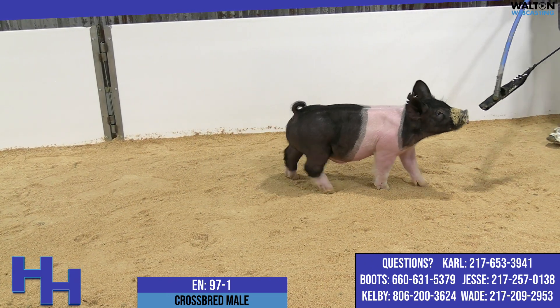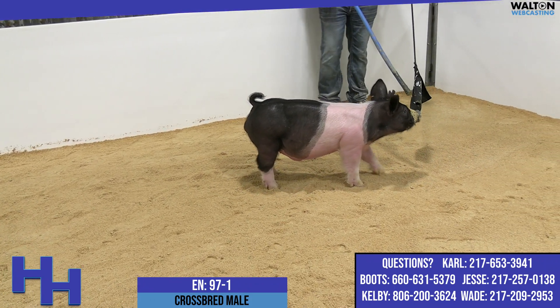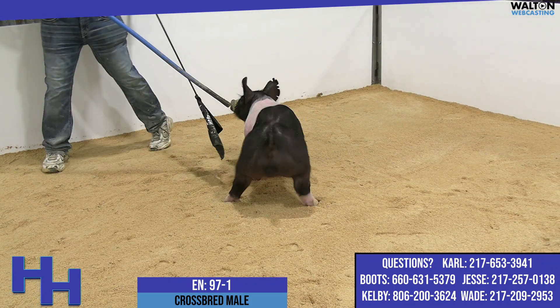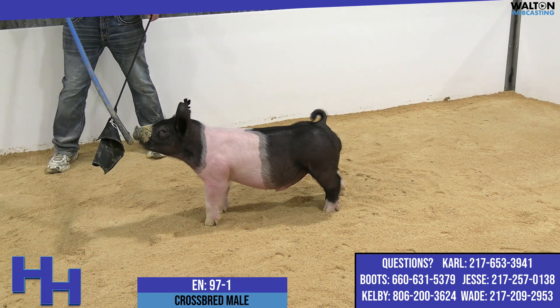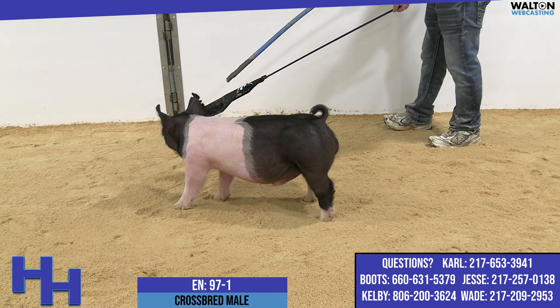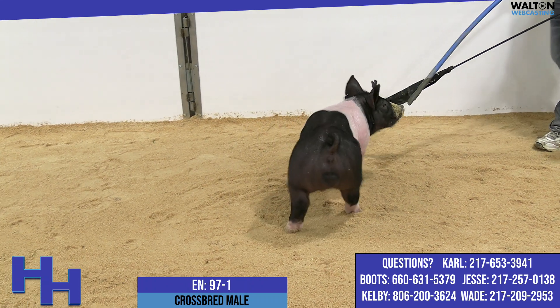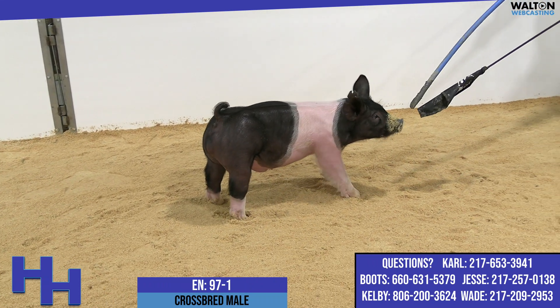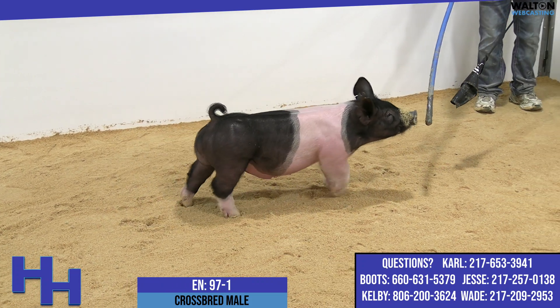We've got a belted, white-footed one here on screen right now — 97-1. He's stout and burly. This is a Juggs Kingpin Dirty Secret. His mother would be a 279. Around here, she's the mother of 133, that's the Anthem son that we've used a little bit this go-around. We kept him. He's got a very good littermate sister in the keeper pen. Both of those would be out of this sow, and then we're Juggs this time around.